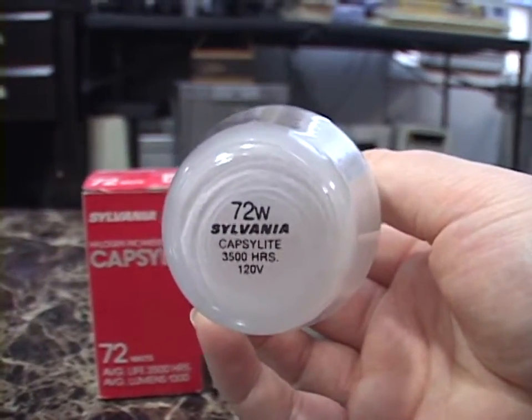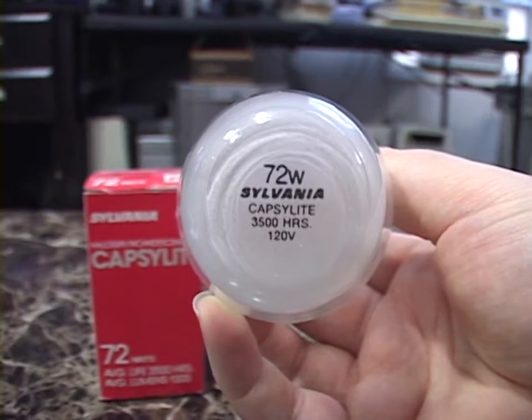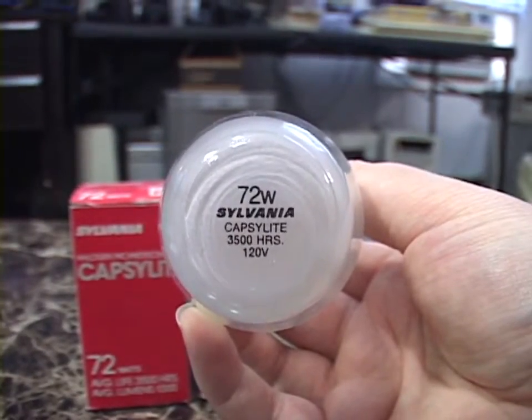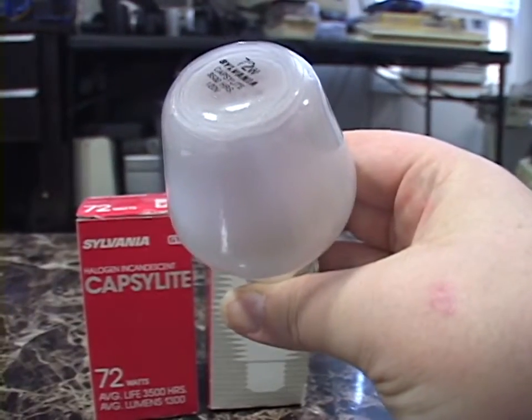Here's the etch. This is the 72 watt variety meant to replace a 100 watt incandescent bulb, with a 3,500 hour life — so you also got much longer life than an incandescent bulb. Westinghouse competed with a version of this; they called it the Turtle Light. Very cool, very novel bulb at the time.